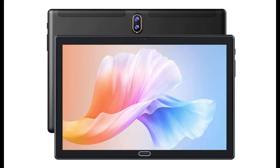Introducing the CACTIN Android Tablet — a 10-inch tablet with a 1080p HD screen.